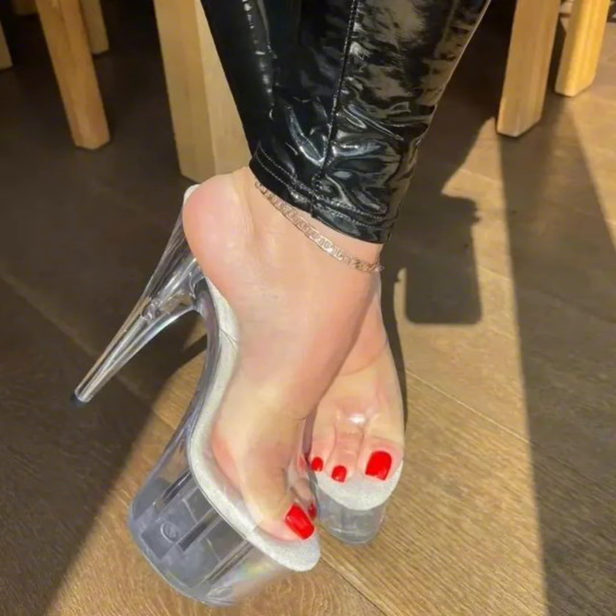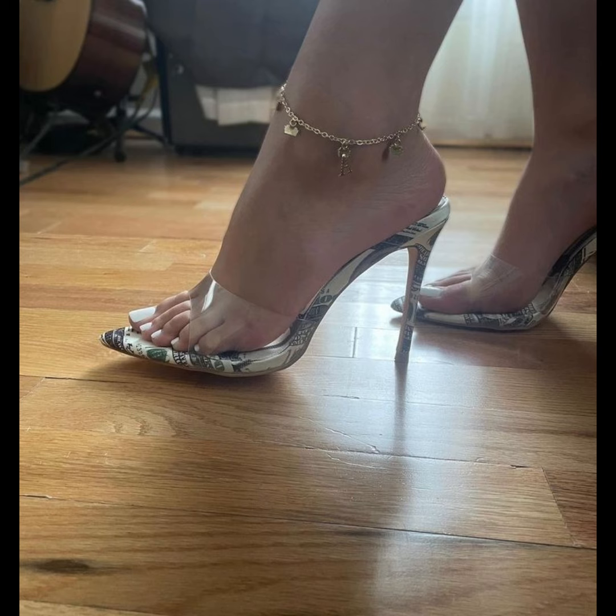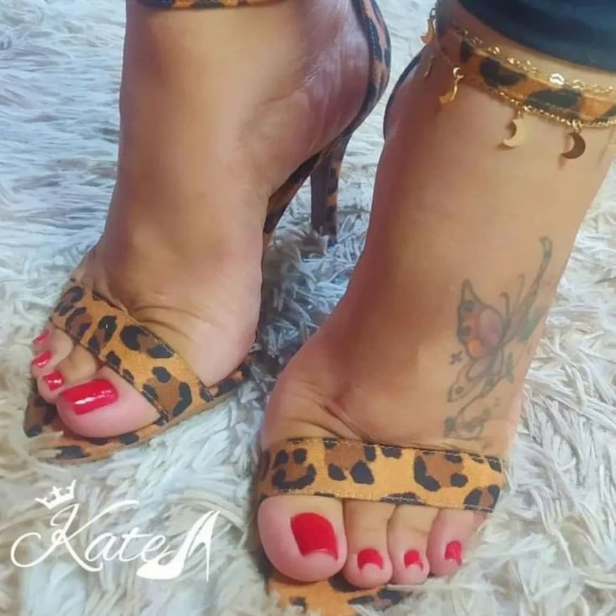High heels pumps are a classic choice that never goes out of style. With their ability to elongate the leg and create a confident stride, it's no wonder high heels pumps remain a staple in many women's shoe collections.